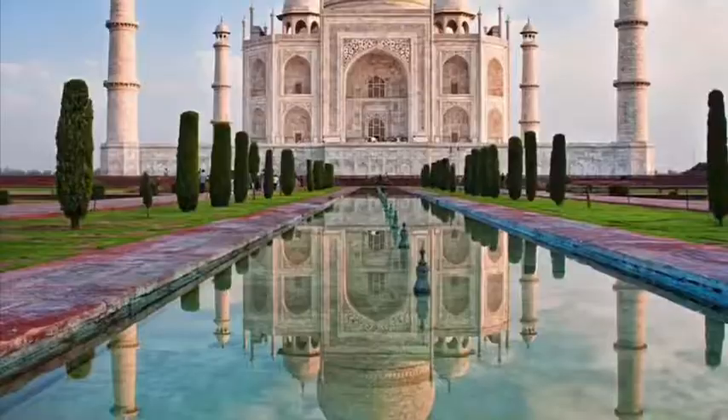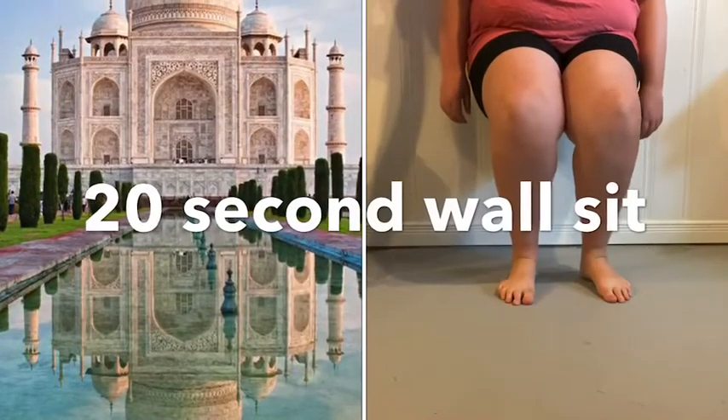At the Colosseum we're going to do some giant steps, and we're going to finish it off at the Taj Mahal doing a wall sit. Okay friends, that's it! I hope you enjoyed our seven wonders of the world circuit and I hope to see you on Friday. Bye guys!